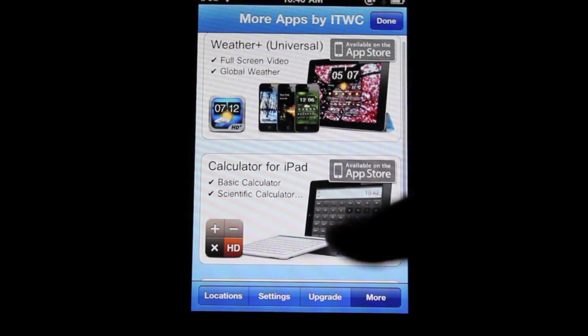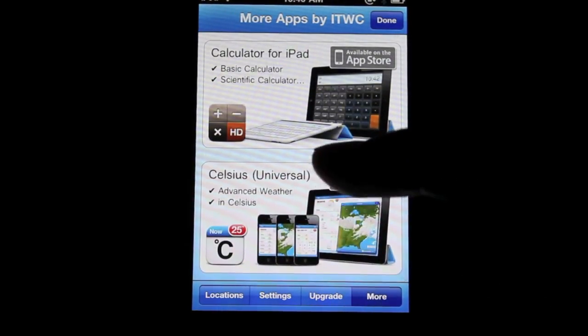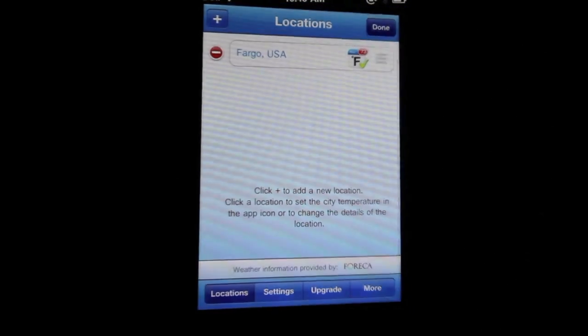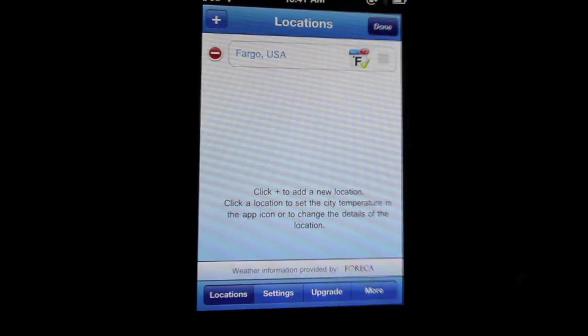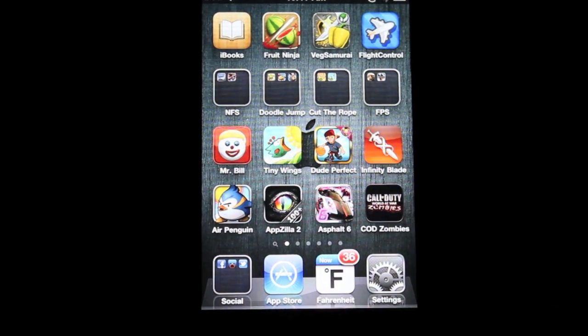They also have a few more apps — it looks like they have a calculator for the iPad and another weather app. They also have Celsius, so if you don't like Fahrenheit or you live somewhere else and use Celsius, you can get that too. But that's pretty much all that's in the app itself. You hit Done and go back. Again, if we go in here, you can see there's a little checkmark — that means I'm using that location on the outside of the app. So going out, it'll say 'Now' and then the temperature: it's 36 degrees Fahrenheit right now. And that's pretty much all this app is.